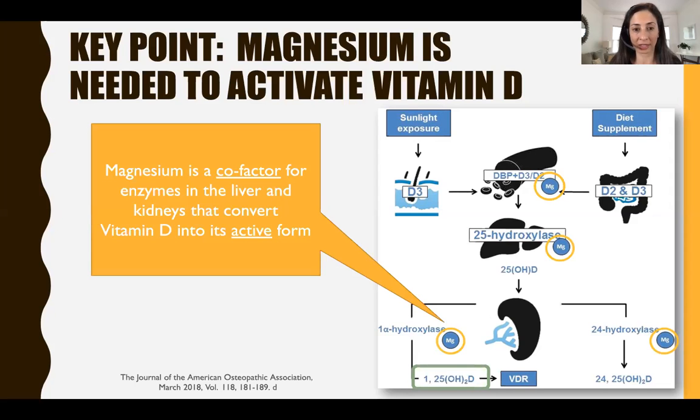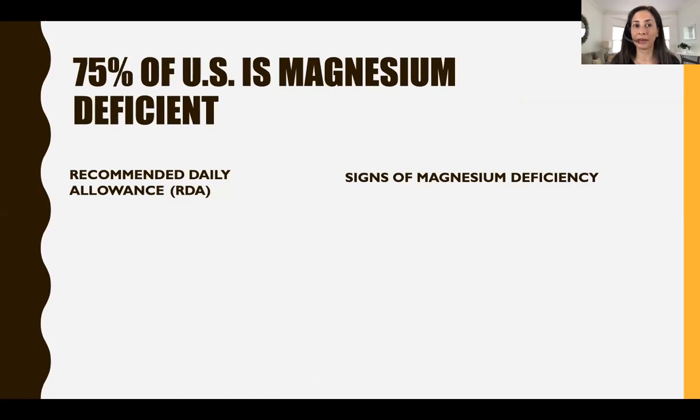Magnesium is a cofactor for enzymes in the liver and kidneys that convert vitamin D into its active form. Why does this matter? Well, 75% of the U.S. is magnesium deficient, according to the World Health Organization.